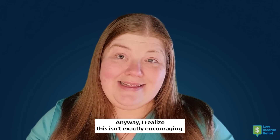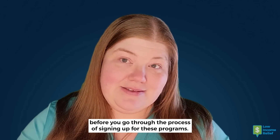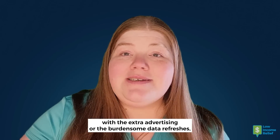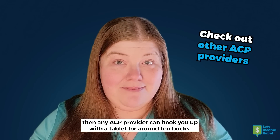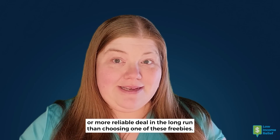I realize this isn't exactly encouraging, but I always want to make sure that you know exactly what you're getting into before you go through the process of signing up for these programs. After all, if you don't want to deal with the extra advertising or the burdensome data refreshes, then any ACP provider can hook you up with a tablet for around 10 bucks. It's not quite free, but it may be a better or more reliable deal in the long run than choosing one of these freebies.